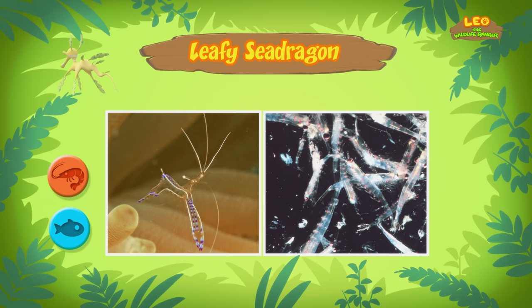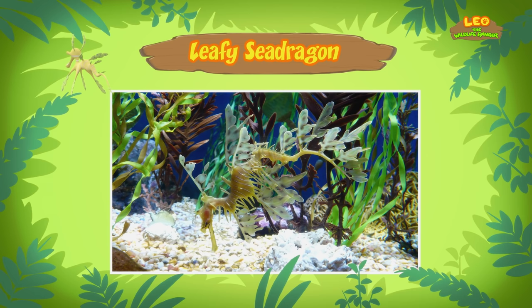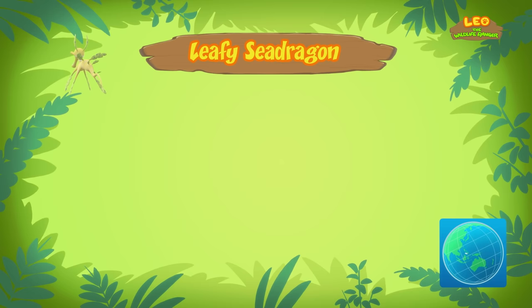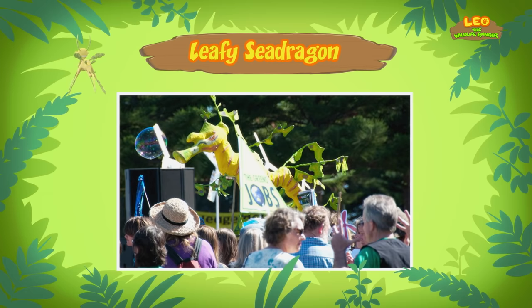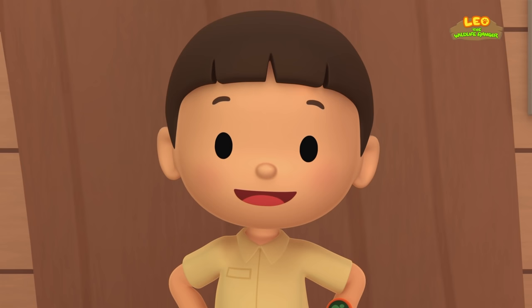It has a mouth that looks like a straw, which it uses to suck up its food. So there's no food for the leafy sea dragon in the aquarium. The aquarium isn't a good home for the leafy sea dragon anyway. It needs to live in the sea, where there's plenty of food for it. And the best place for leafy sea dragons is in the waters of southern Australia — that's the only place in the world where they can be found, and also where they can be safe.